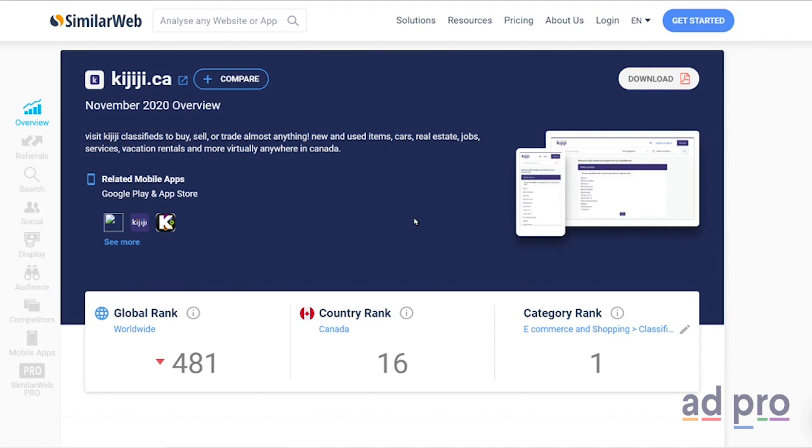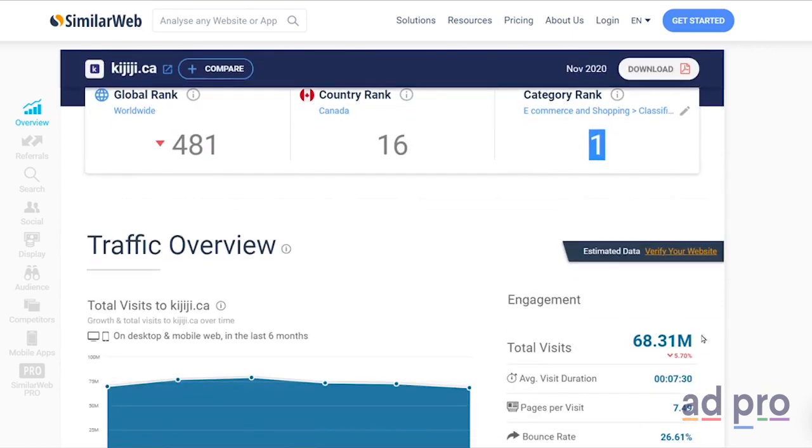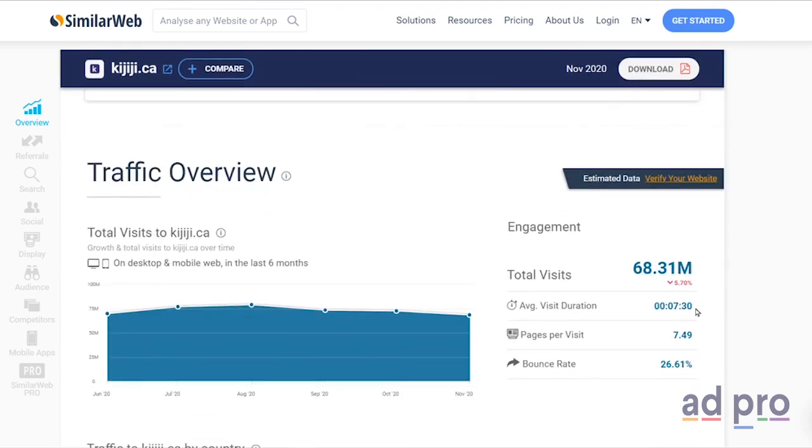Here are some statistics from the most recent traffic analysis I ran. Number one classified site in Canada. Over 68 million visitors last month. Ranked number 16 in Canada and ranked 481 across the entire world. Average visit duration of seven and a half minutes, which means plenty of time for them to see what you're selling.